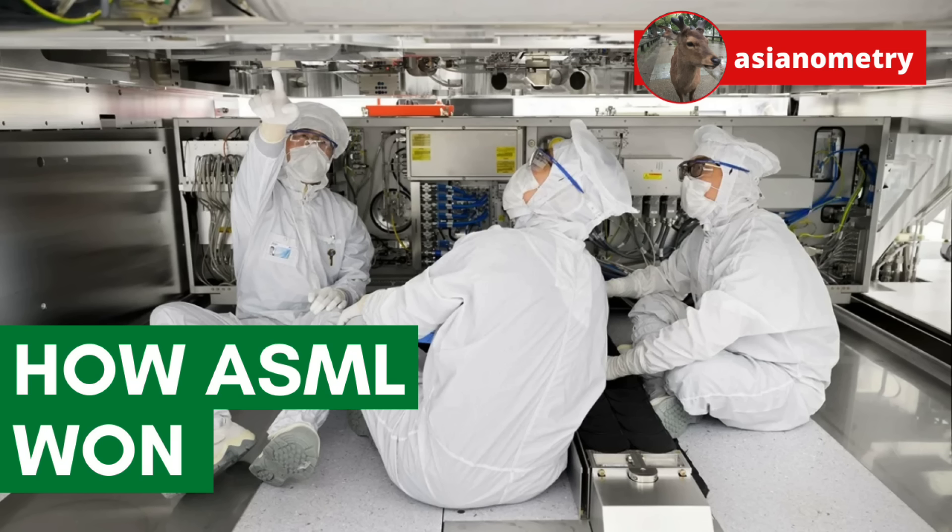Alright everyone, that's it for tonight. If you want more content, you can like and subscribe to the channel. Want to send me an email? Drop me a line at JohnAsianometry.com — I love reading your emails. You can introduce yourself, suggest a topic, or more. Until next time, I'll see you guys later.